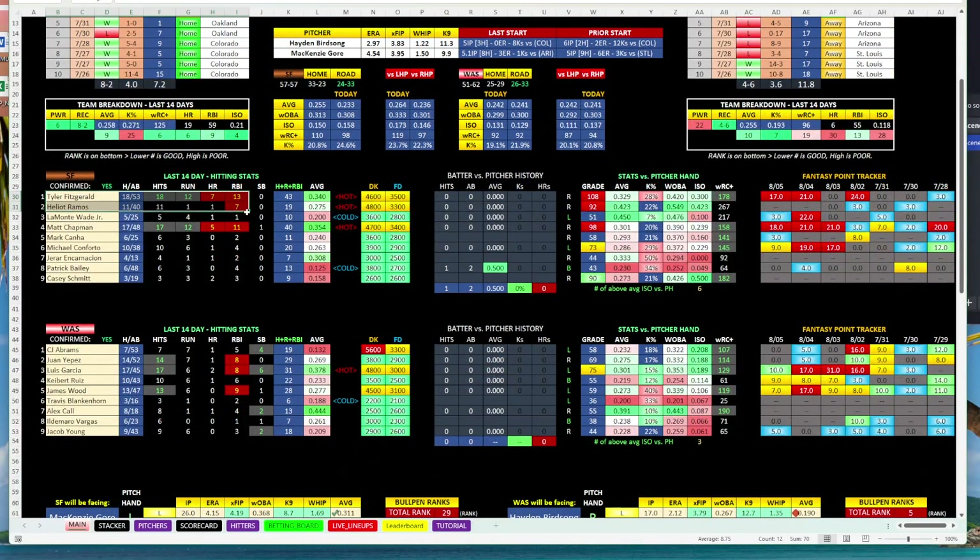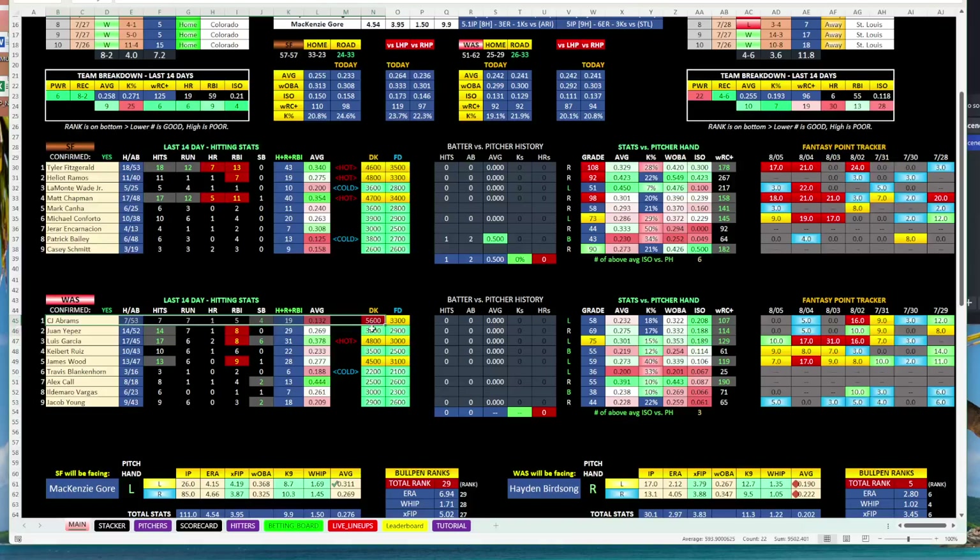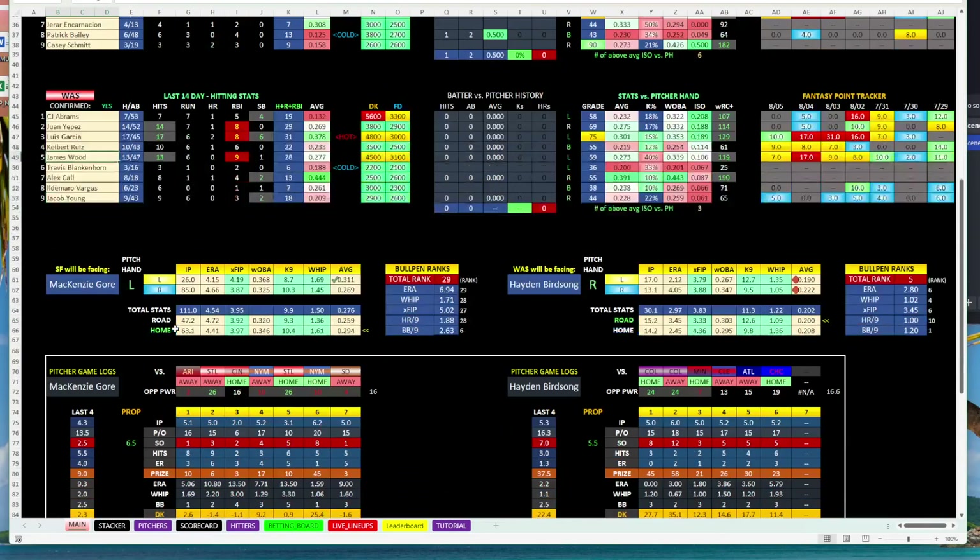I also want to look at the starting lineup to see how they're doing. Tyler Fitzgerald has been on fire, and Chapman is lighting up a lot of categories. We've got a couple guys up top but the 8-9 spots aren't great. Coming down to Washington — CJ Abrams has been struggling, hitting 132. But Yepes has been pretty solid, Louie Garcia, and James Wood. Those guys have been doing really well for a team that's not projected to do anything — they've put together a few wins.